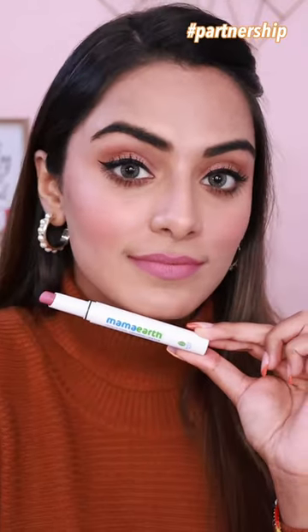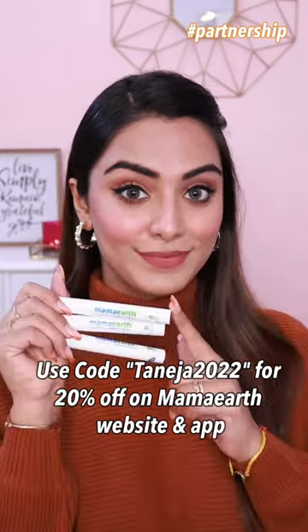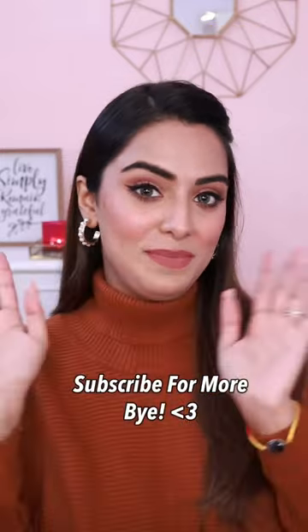These are all beautiful everyday nude lipsticks. You can all use my code for a 20% off on Mama Earth's website and app. I'll see you next time. Bye!